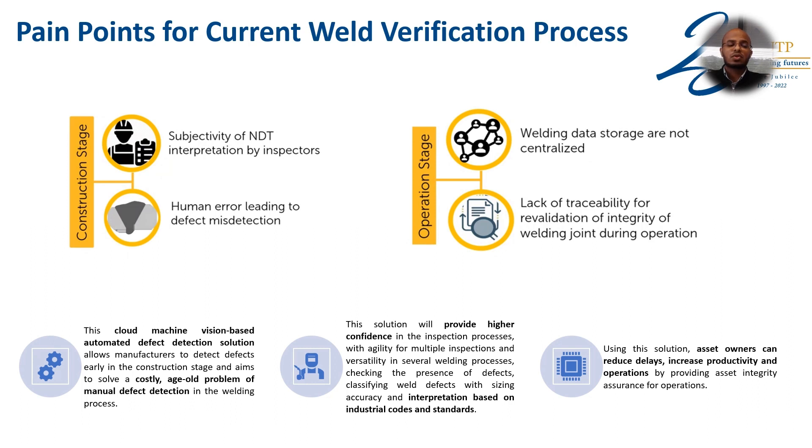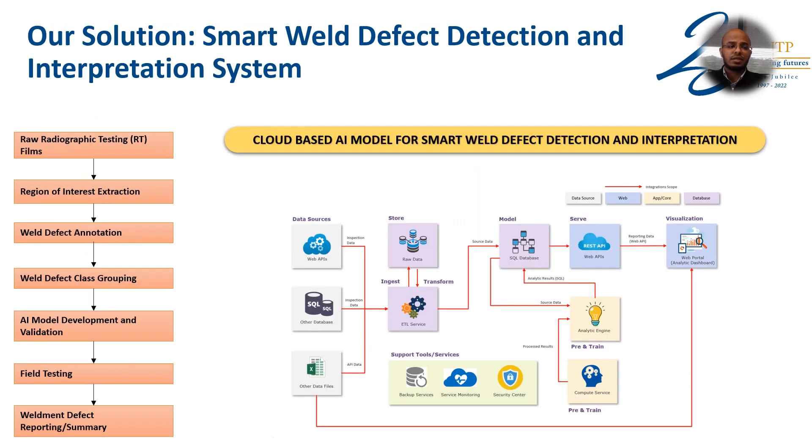This will solve the costly problem of manual defect detection and provide high confidence, helping asset owners to reduce delays, increase productivity, and improve operations. Our solution, the Smart Weld Detection and Interpretation System, is a cloud-based solution. Currently, it stands at TRL-6 based on Petronas TRL level, which is equivalent to TRL-7 as per MOSTI.